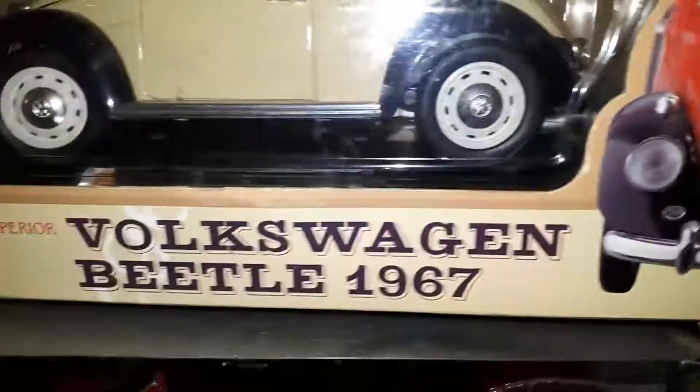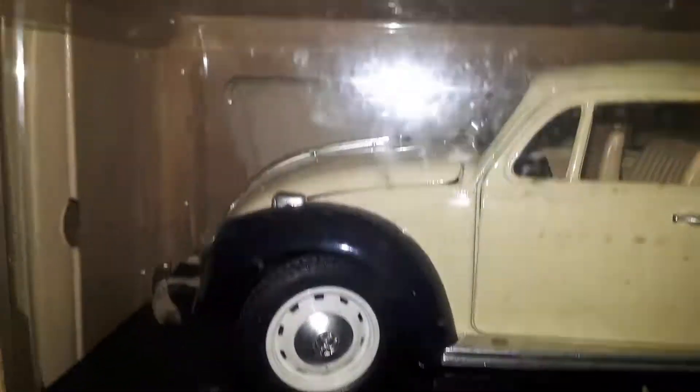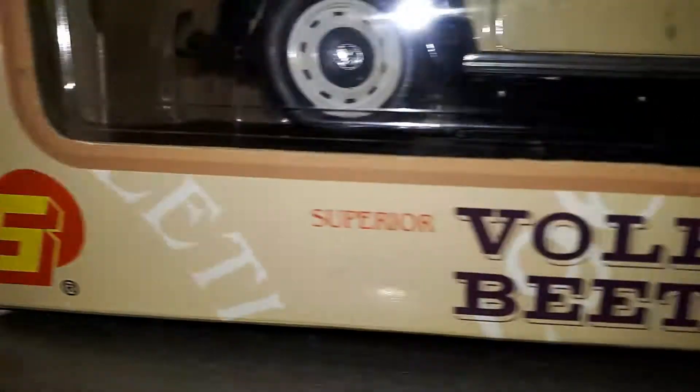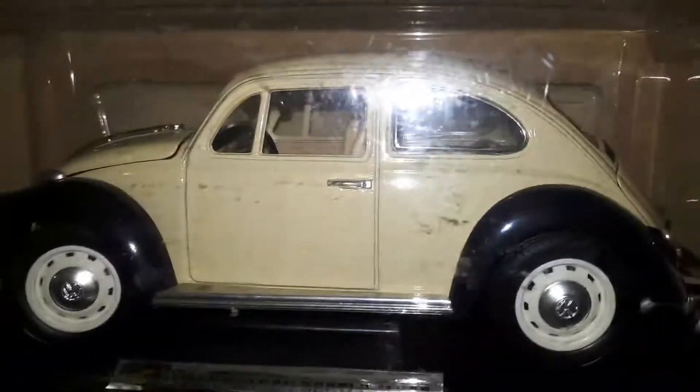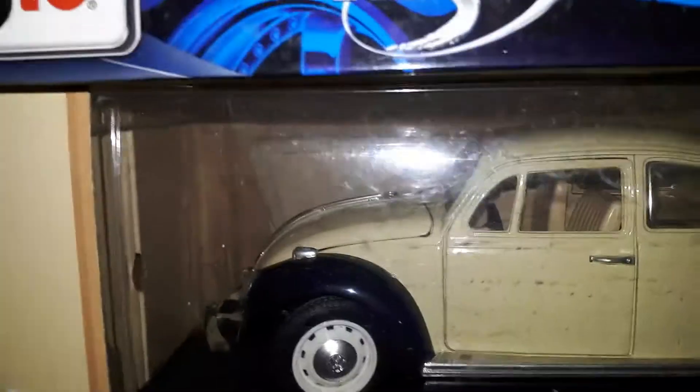And then this one here — if anybody ever finds this one — this 1967 Beetle. I love the color of this thing. I can't find this Beetle anywhere. It could just be me, but it's a really nice Beetle and I can't find it.